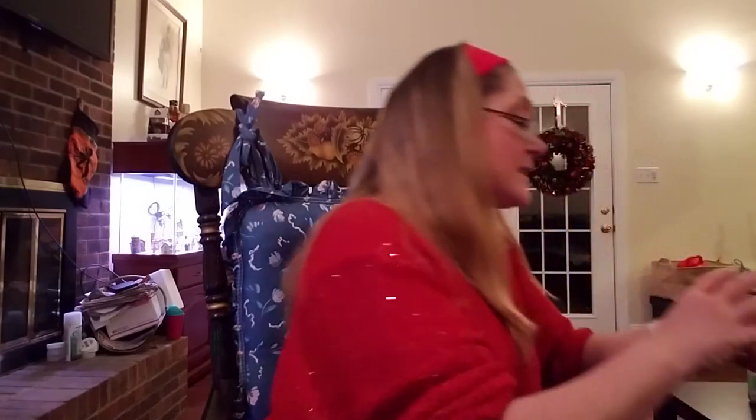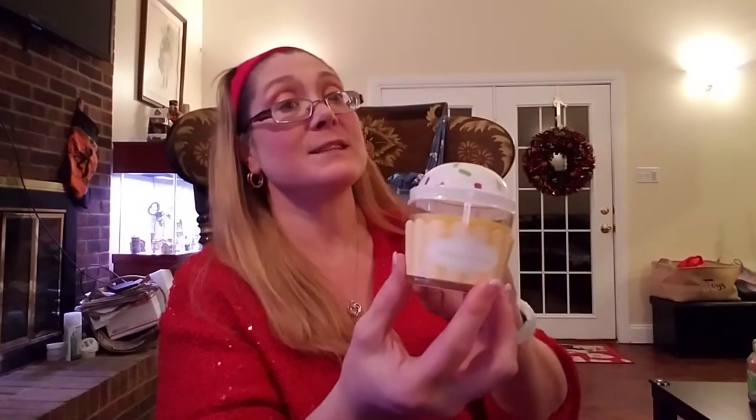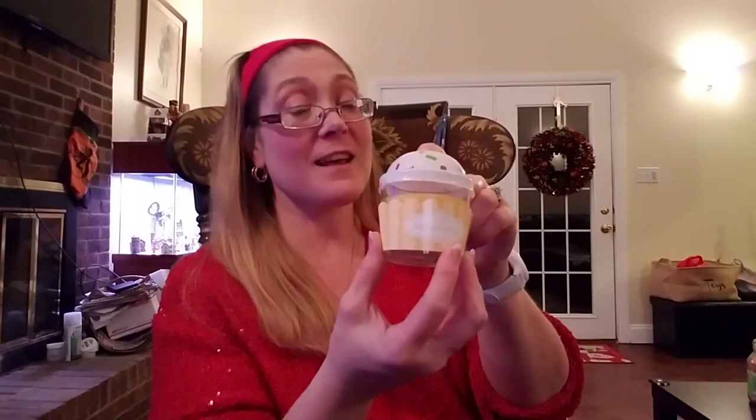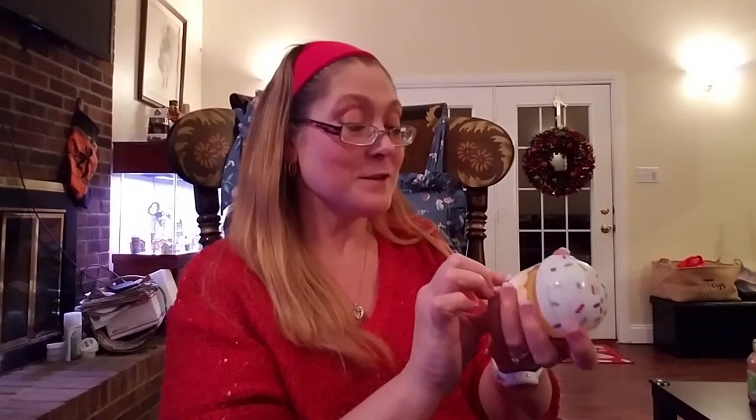I finally found the cute cupcake candles and they smell amazing — I'm hoping they have a really good throw. I was hoping to catch Christy Davis' Dollar Tree haul to see how her toasted coconut candle smelled when she burned it, but apparently I missed it. This is the toasted coconut, and I love coconut. Coconut cream pie is my favorite, and this smells so good.